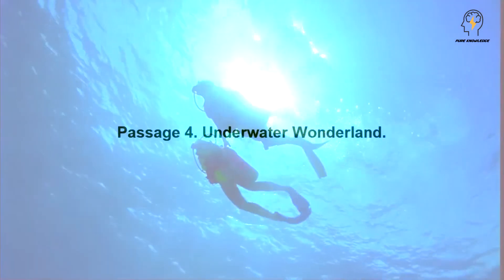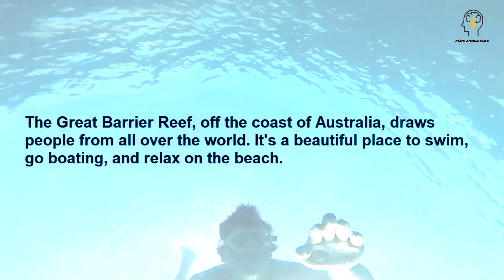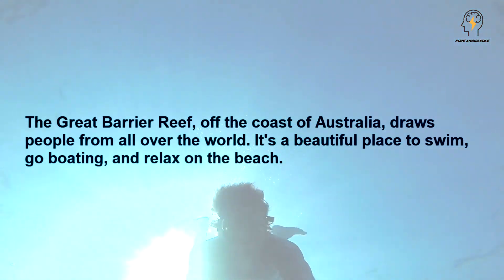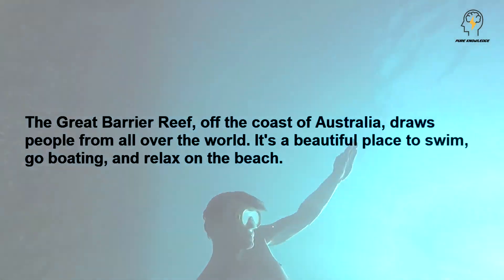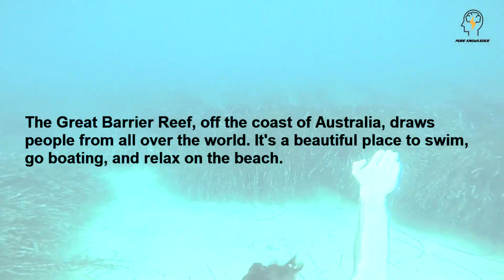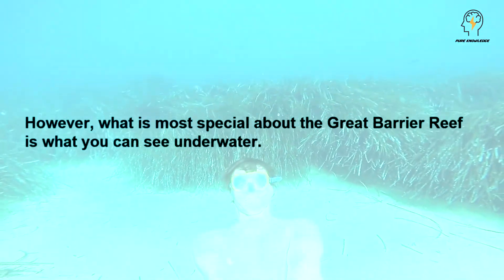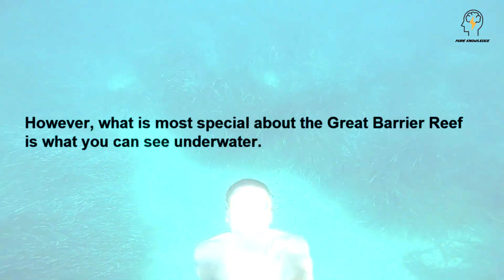Passage 4: Underwater Wonderland. The Great Barrier Reef, off the coast of Australia, draws people from all over the world. It's a beautiful place to swim, go boating, and relax on the beach. However, what is most special about the Great Barrier Reef is what you can see underwater.